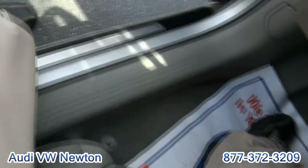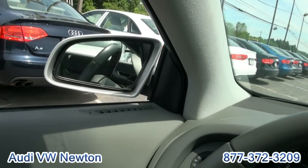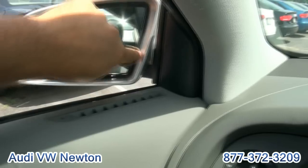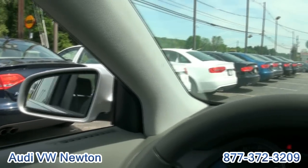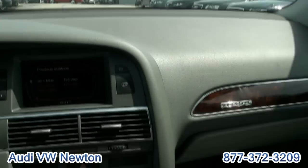You have memory seats and folding mirrors. These mirrors are also dimming — when it gets dark they actually dim at night, which is a nice feature. And of course you have the dimming mirror inside, which you can turn on or shut off.